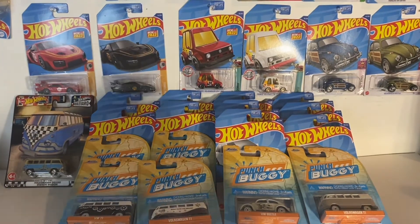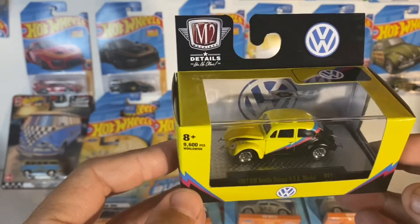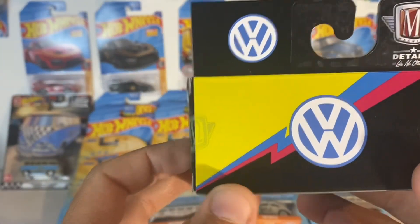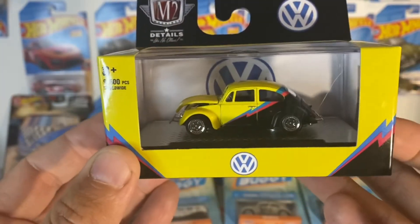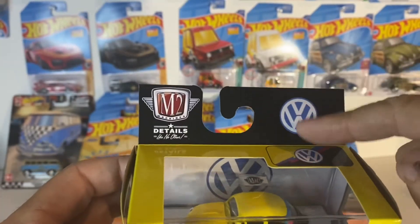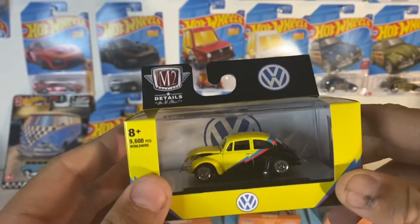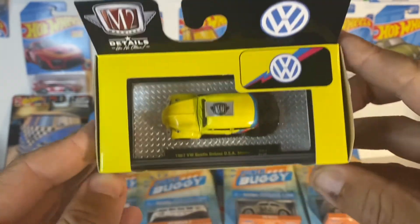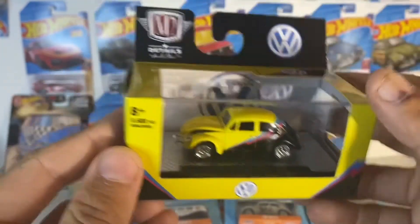This is another cool one. Just getting into some of these — the M2. I got all excited when I saw it because I seen another video where somebody had it and he actually found the chase. It's got the chase — it's got the gold wheels. And there's supposed to be like a little sticker somewhere over here to let you know it's actually the chase. 67 VW Beetle Deluxe. Cool. I like it.